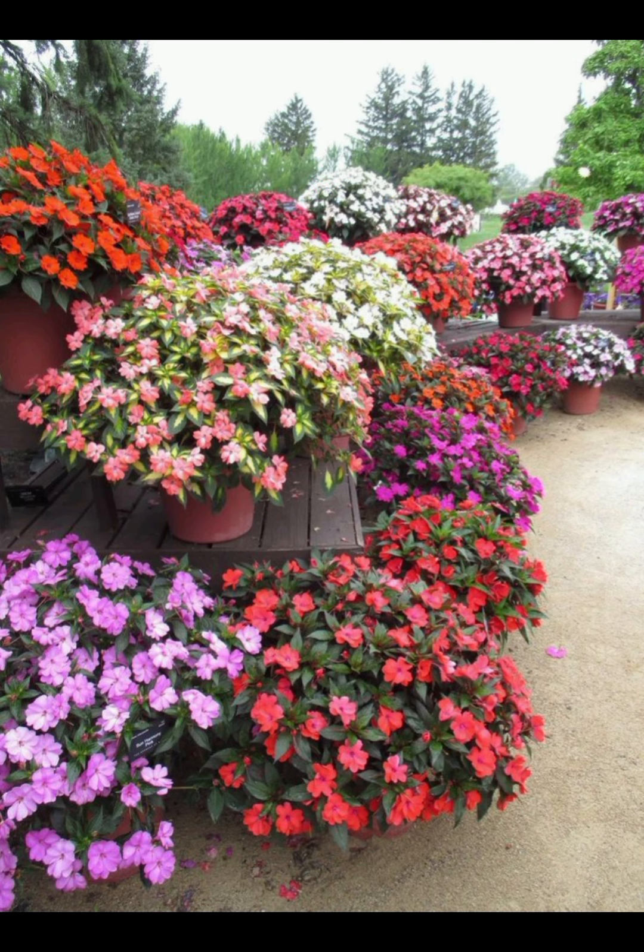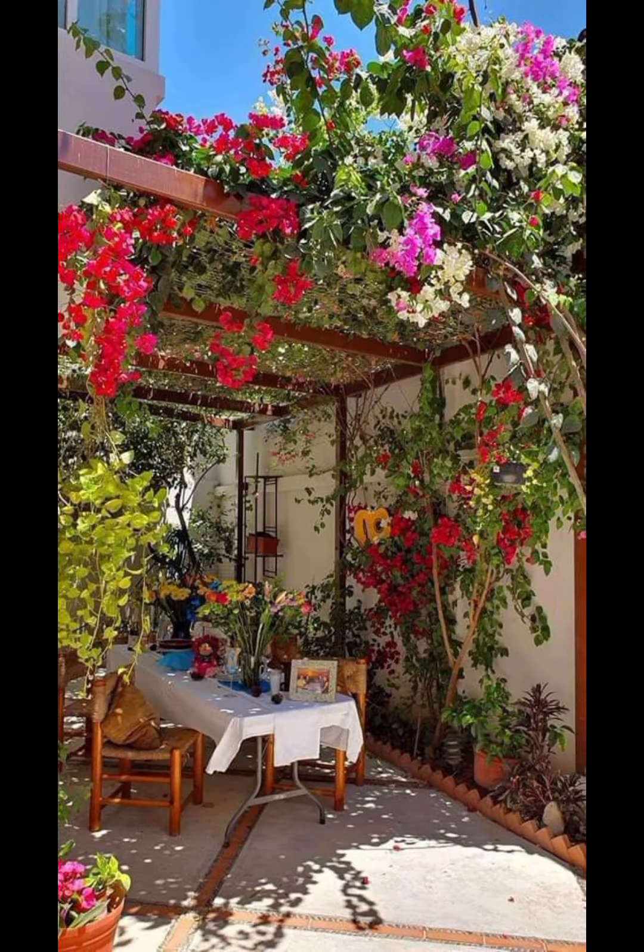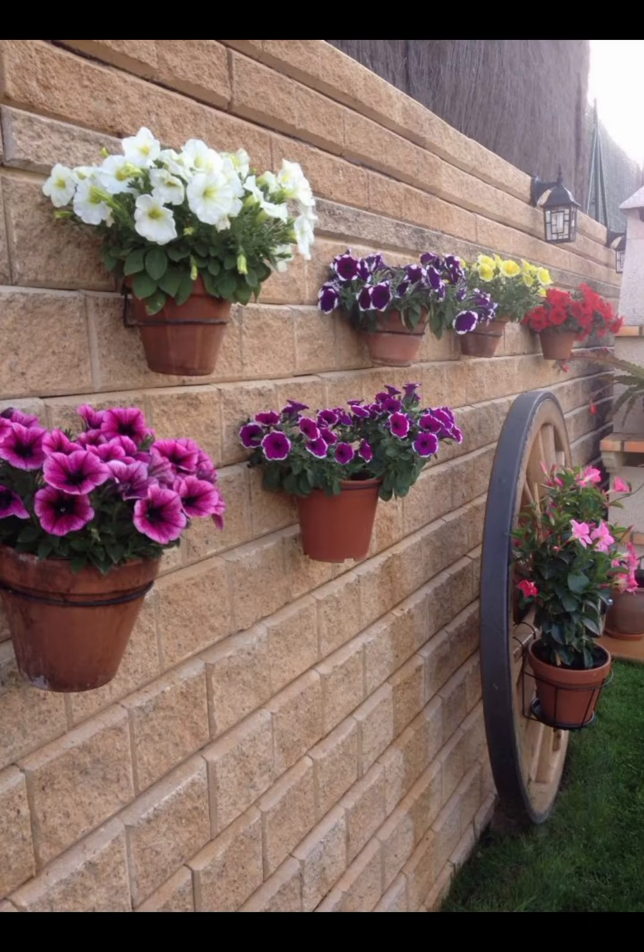3. Greenery and Plants: Use pots and planters to display a variety of plants and flowers around the gazebo or terrace. Consider hanging baskets or climbing plants for vertical interest.